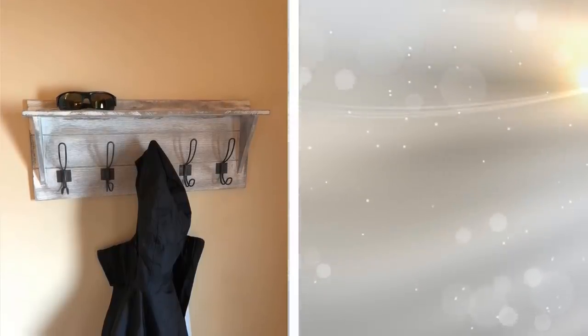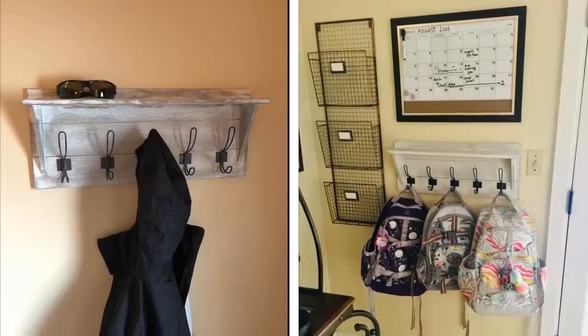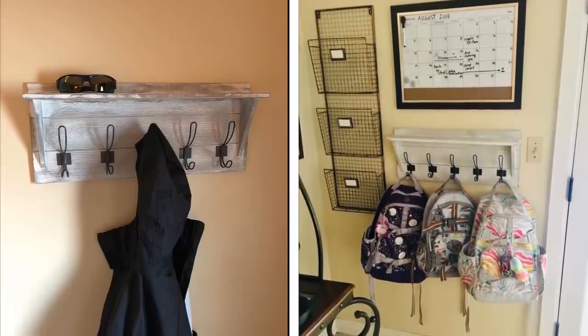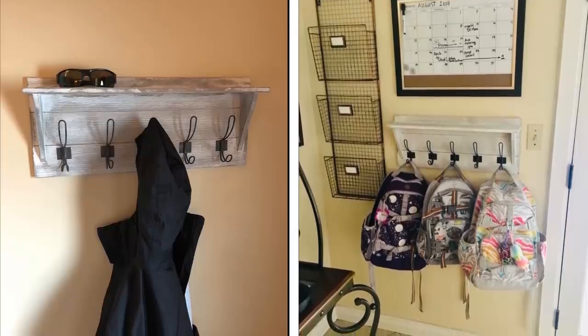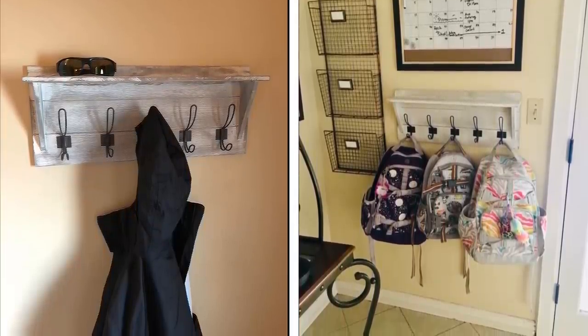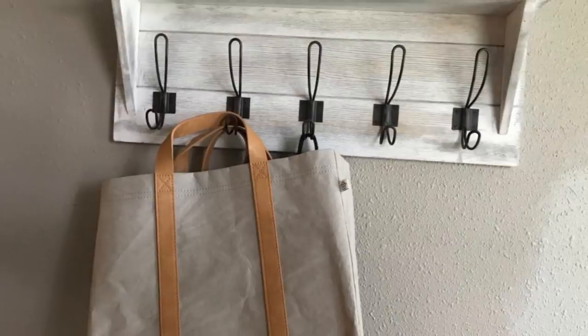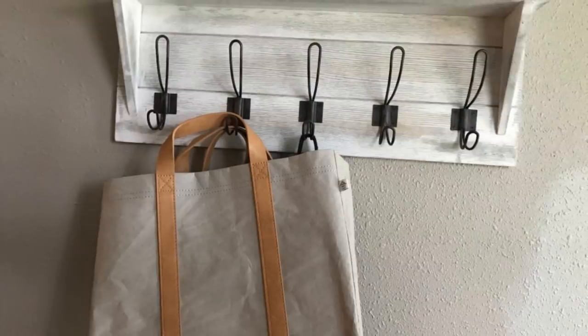12. For all of your purses and bags, you are taking up valuable space by storing them in your closet. By installing a floating shelf that has hooks underneath, you are all set. You can hang your bags from these hooks, freeing up space in your closet. You also have added another shelf in order to place knick-knacks on top of.